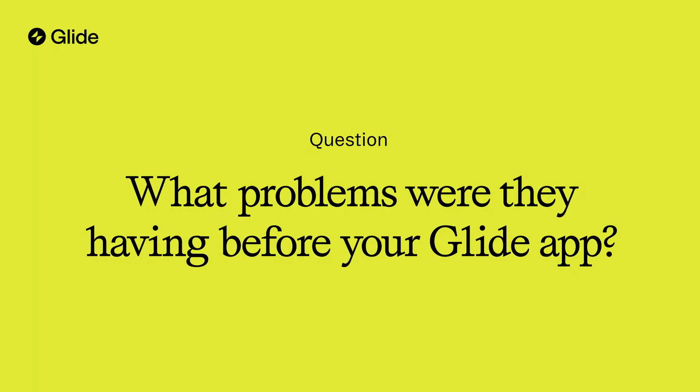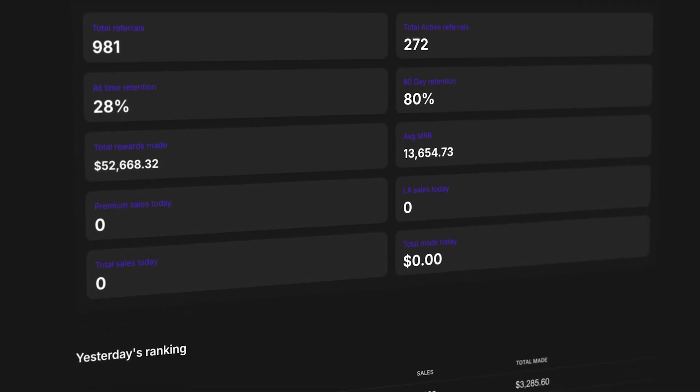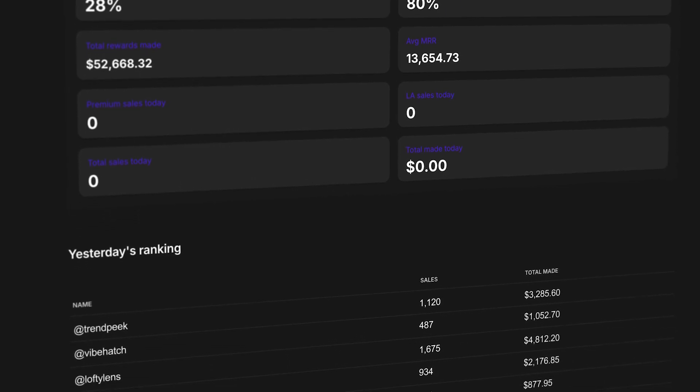We needed to give them the flexibility on their phone. The first app I built for them on Glide was very simple — just showing the products and how much commission the creator is going to earn if they sell this product. So 2,000 products, 2,000 photos, 4,000 creators using that.